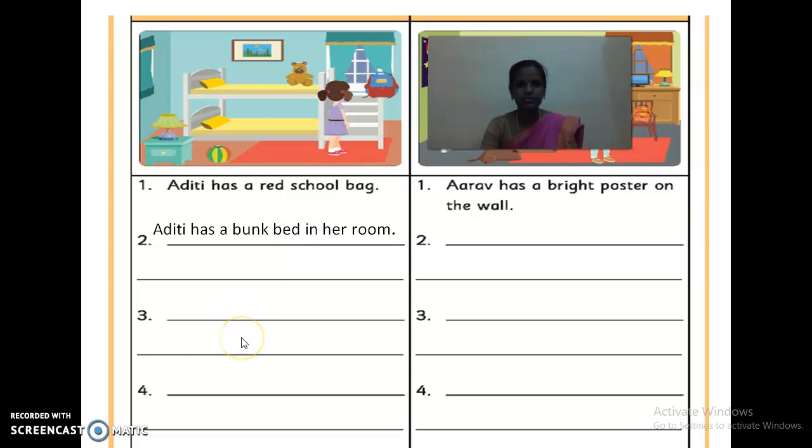The next one. She has a teddy bear. They have already given a red bag, so we are describing the bag — how the bag is. It is red in color. They describe it like that. The next one: Aditi has a cute teddy bear. So she is having a cute teddy bear.